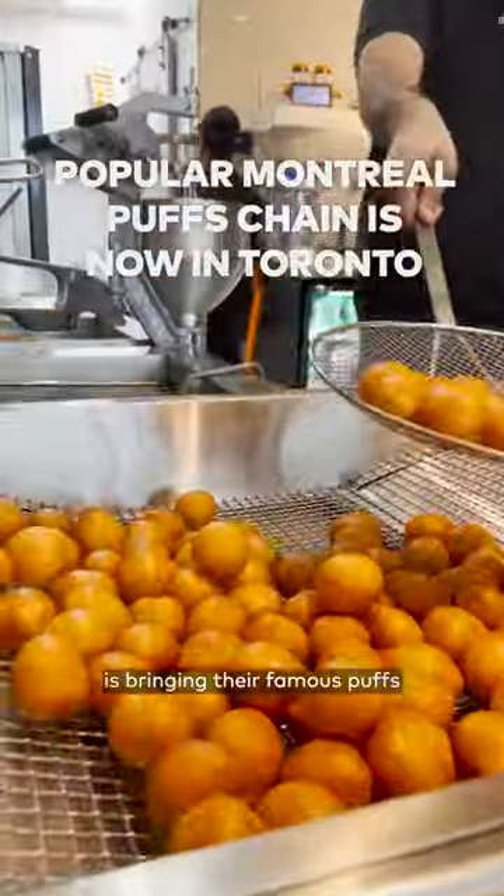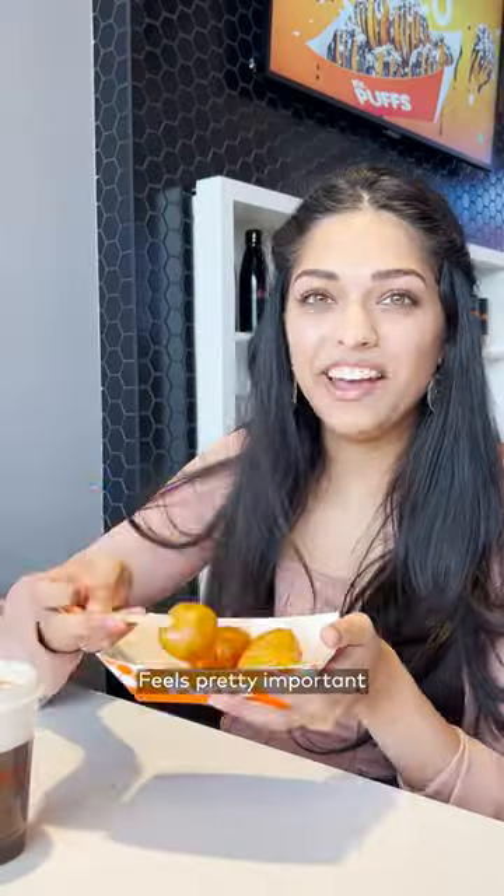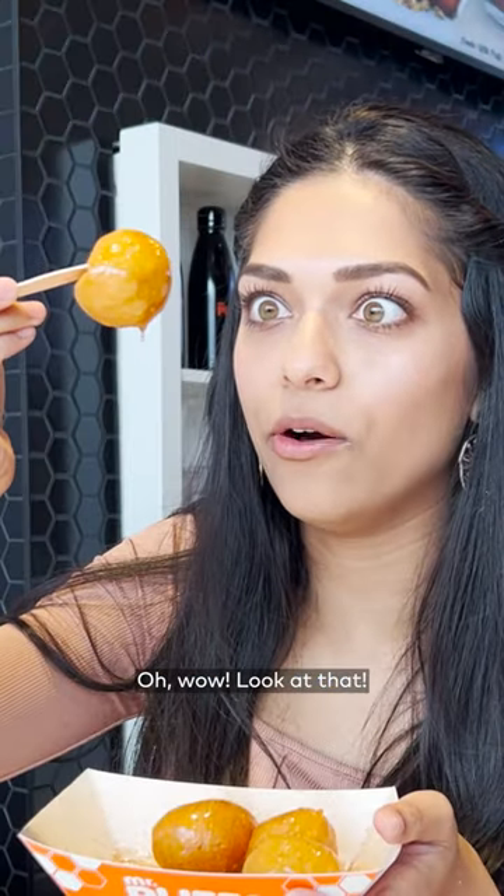This popular Montreal chain is bringing their famous puffs to Toronto. It feels pretty important to be eating these. Oh wow, look at that.